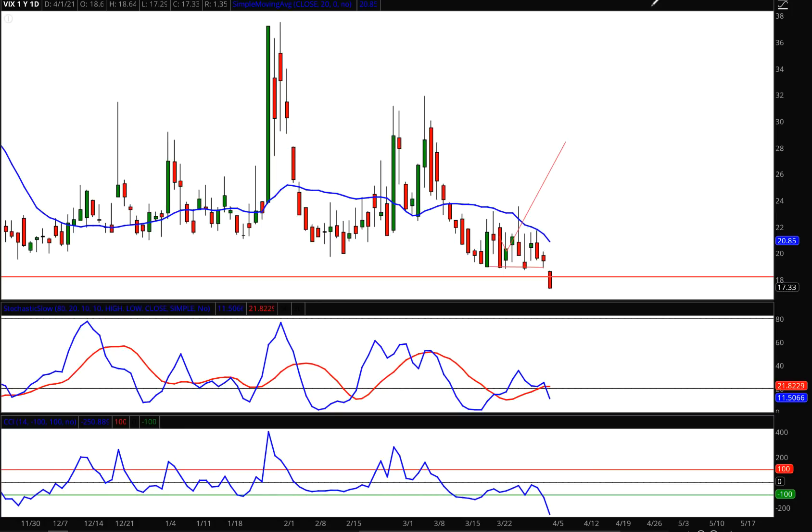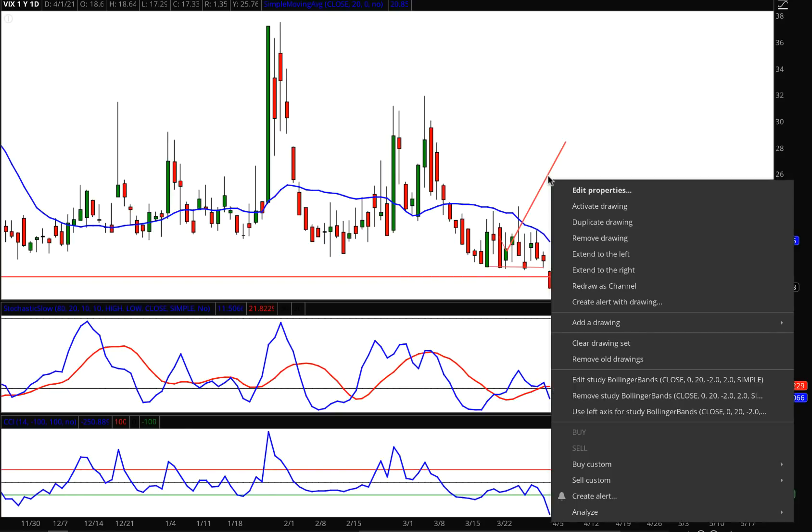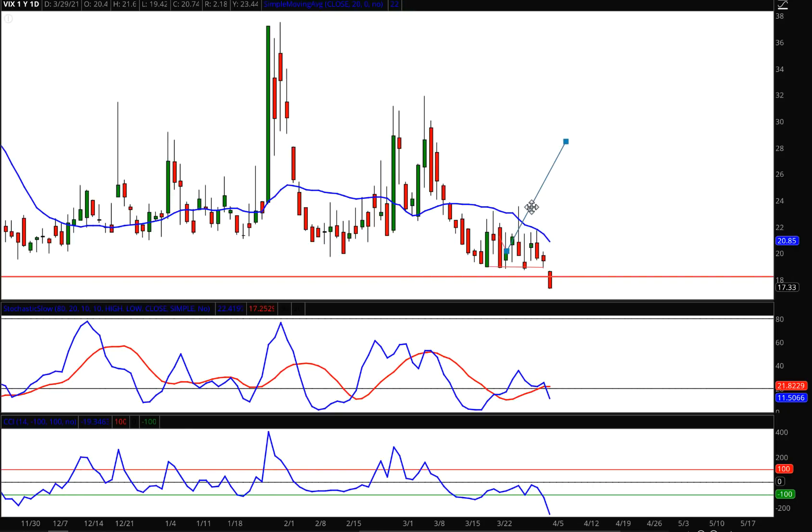VIX going up is not a very happy story for anyone who's long — remember, it's inversely related. I'm not changing my target on that. Even if all the trolls out there say I'm wrong on the VIX, I don't care. Look how many times we're right — I'm right more times than I'm wrong. The VIX is right more times than anything because it's an oscillating index. So I'm just going to duplicate that drawing and move it on over, and I'm leaving it right in place.